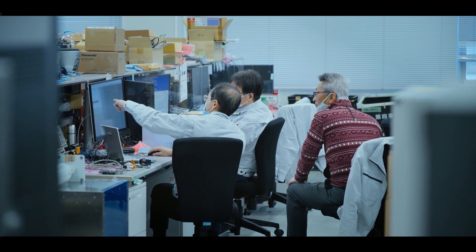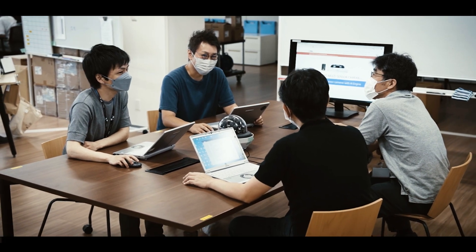Engineering teams and sales teams, they're skilled up. They have all of the information and the knowledge to be able to support customers and to be successful in our business. That's the main point.